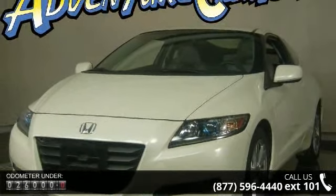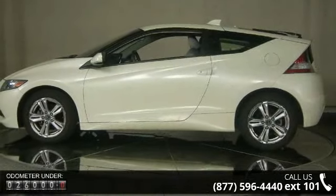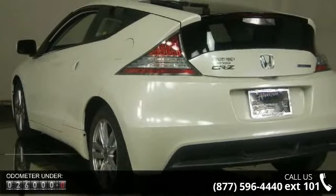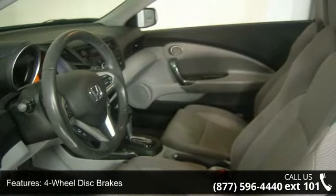Some of the top features included with this vehicle are four wheel disc brakes, seven speakers, ABS brakes, air conditioning, alloy wheels, AM FM radio, anti-whiplash front head restraints, automatic temperature control, and brake assist.